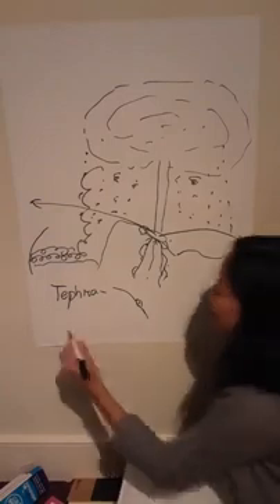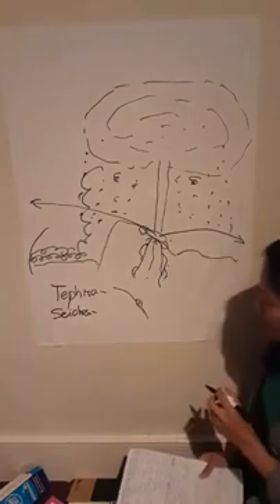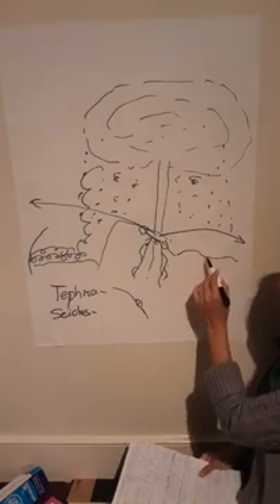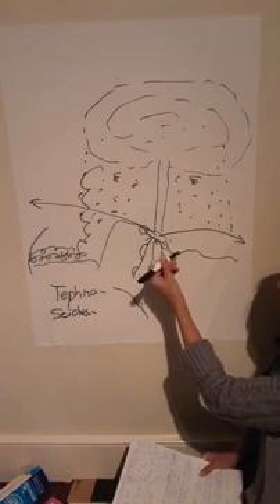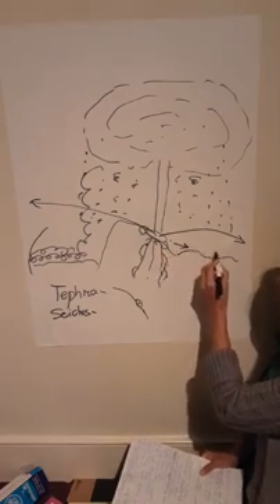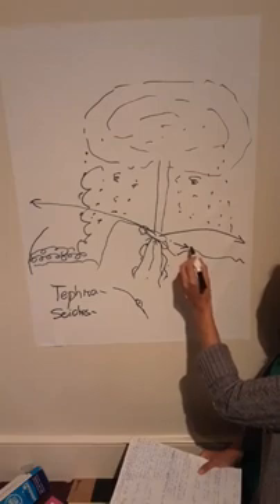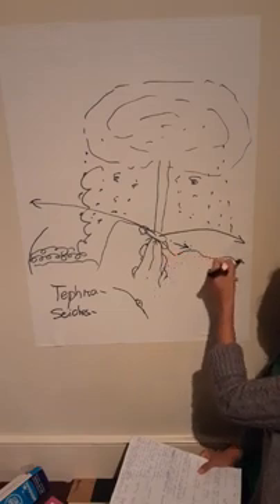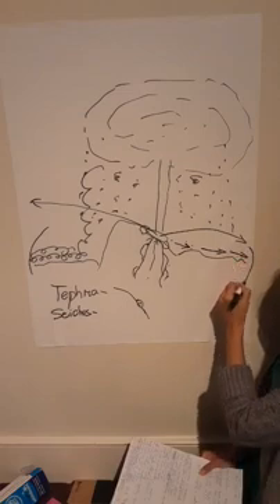Yung seiche na tinatawag — kapag yung water ng lake ay nadisturb siya ng napakaraming volcanic material, may energy kasi yan, so yung energy nun magkukos siya ng waves. Yung nagpupush nung pressure from the gases and soils madidisturbo yung water, kaya tatakbo yung water na yan — waves papunta sa lupa.